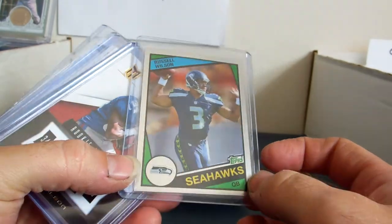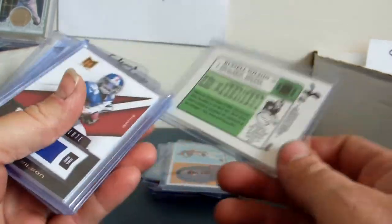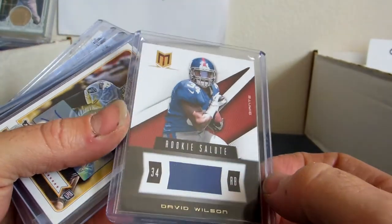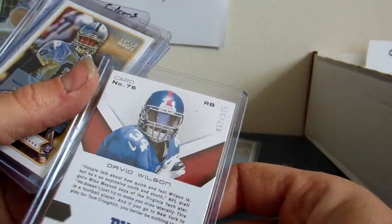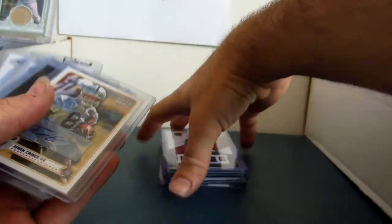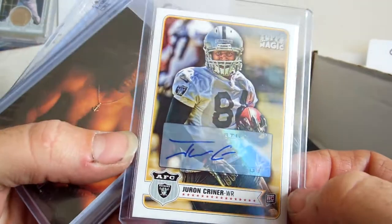Russell Wilson, Topps Chrome. It is $8 trade, $6 cash. David Wilson, Momentum jersey, numbered 62 of 375. $10 trade, $7 cash.